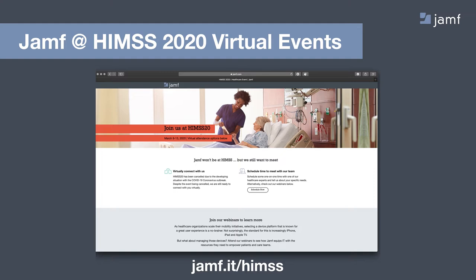This is part of a series we're putting on. If you hadn't heard the news, HIMSS, one of the largest healthcare IT conferences in the world, was canceled this week. Jamf had a huge plan to be present with our customers and partners to showcase the possibilities around these mobile devices, so we determined to bring it to you digitally to keep the conversation going. If you'd like to learn more, head over to jamf.it/HIMSS.